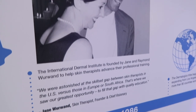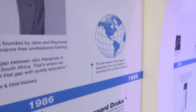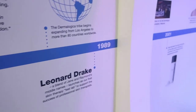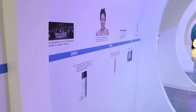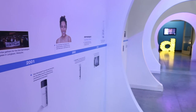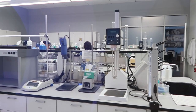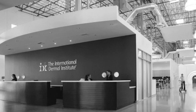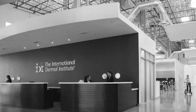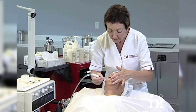Dermalogica was founded in 1986 by Jane Warwan, but let's back up a few years to 1983. Jane came over from the United Kingdom and realized that in the US we didn't really have a whole lot in the way of continuing education for skincare — you basically went to school for six months to be an esthetician and it kind of stopped there. Because of this, in 1983 Jane opened a small classroom in Marina del Rey under the name of the International Dermal Institute, which is now considered the international gold standard for postgraduate skin and body therapy, and they actually have 37 locations worldwide.